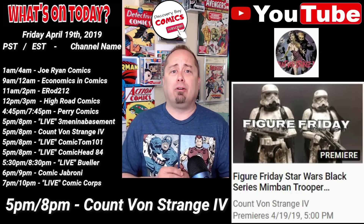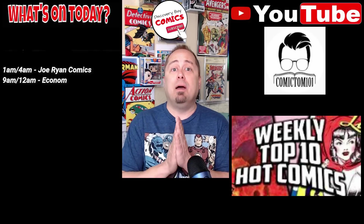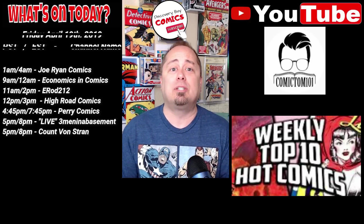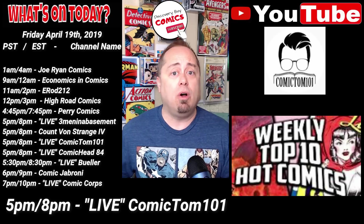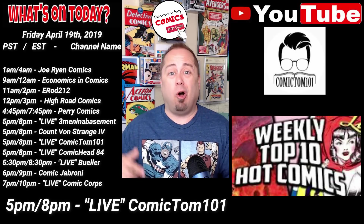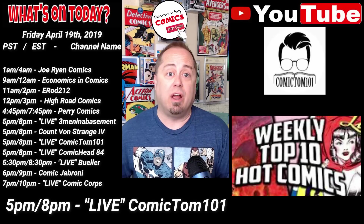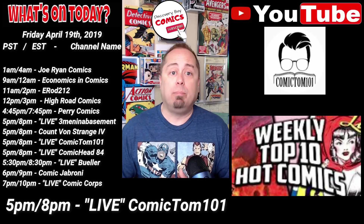All of these videos from Count are just plain fun and you don't want to miss this one. Also at 5 p.m. Pacific, 8 p.m. Eastern, head over to Comic Tom 101 for either a video or a live stream. I would bet he's going to go live based on the awesome new setup Tom's sporting over there. So today, look for something titled Hot Top 10 Comic Books on the Rise.